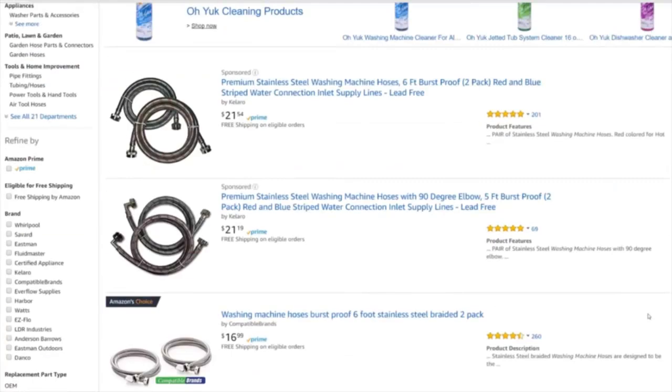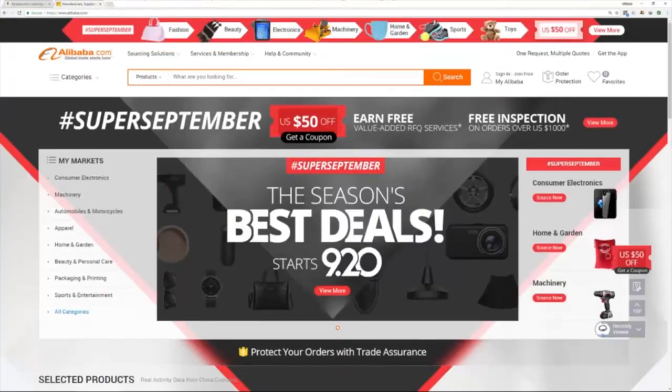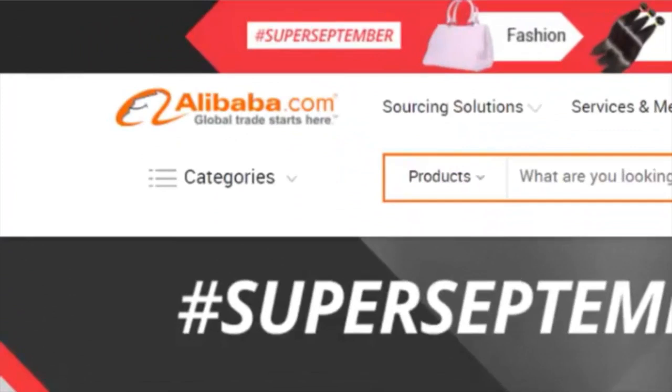The next step is: how do you find someone to make this product for you? Because I don't want to make washing machine hoses in my basement — I'd rather find a company that does it professionally and can make me thousands. Fortunately, there is a site that makes this incredibly easy, and that site is alibaba.com — a-l-i-b-a-b-a dot com.